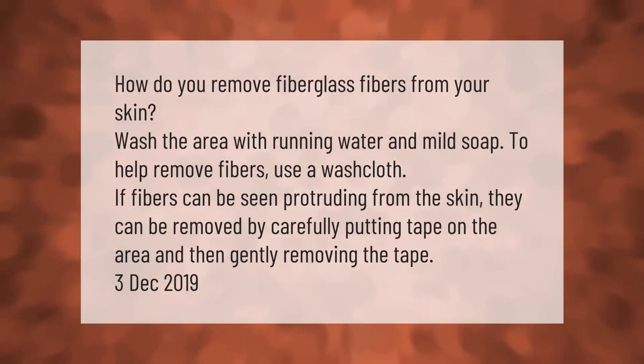How do you remove fiberglass fibers from your skin? Wash the area with running water and mild soap to help remove fibers — use a washcloth. If fibers can be seen protruding from the skin, they can be removed by carefully putting tape on the area and then gently removing the tape.